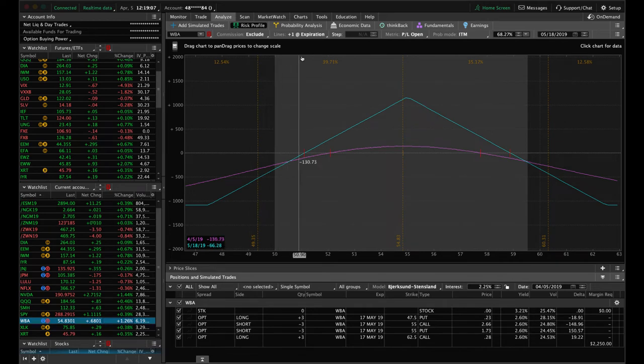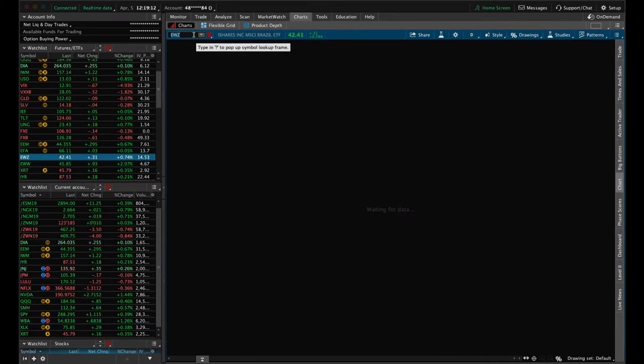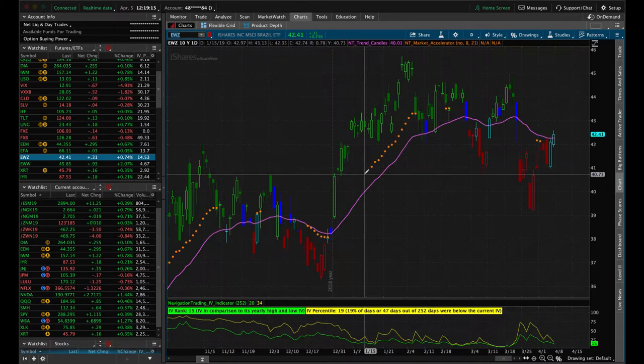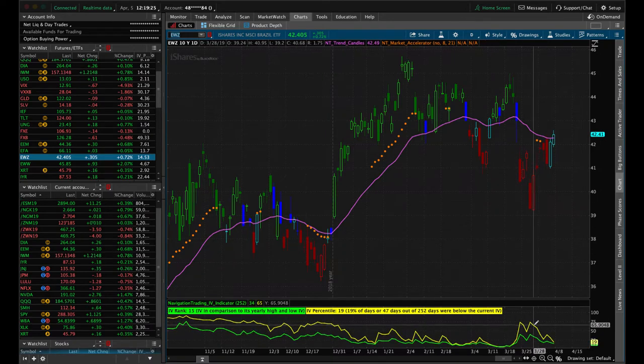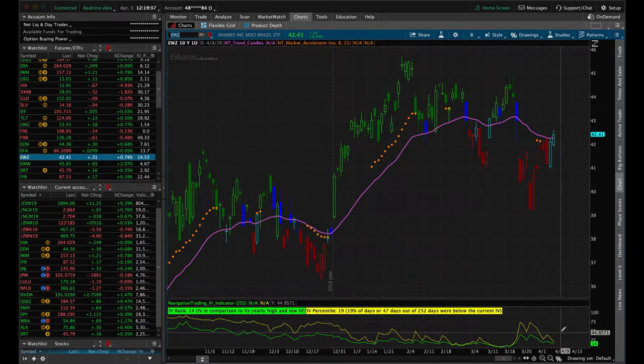Next trade — closing in EWZ. Similar to Disney, we had this on for just 12 days and booked over 30% of max profit. We got a quick implied volatility contraction in EWZ. That's the key with this type of trading — keep putting on occurrences, taking them off, booking winners, making adjustments, and that's how we're profitable over time. We put it on back here, got that quick IV contraction, and booked the 30% winner. We're out of EWZ now — we'll wait for IV to pop back up before putting on another trade.